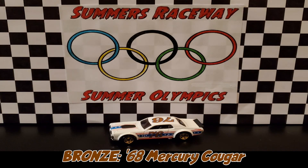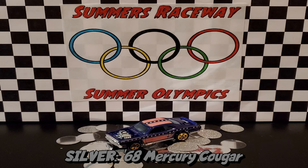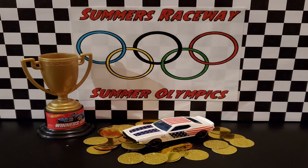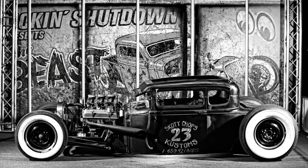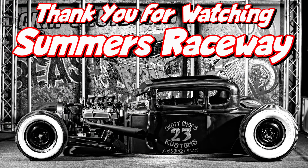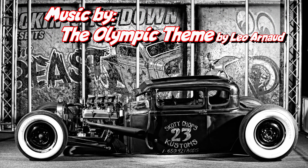As day three comes to a close, we'd like to say thank you for watching. Don't forget to stay tuned for day four — the last event of the Summer's Raceway 2021 Summer Olympics — featuring a team drag race. From all of us here at Summer's Raceway, thank you and good night.